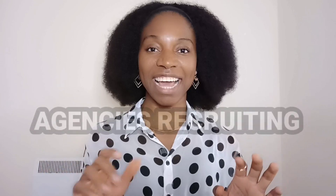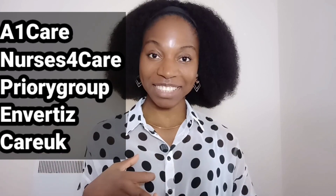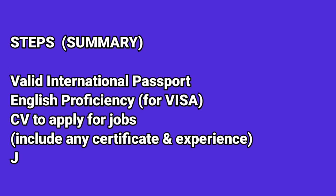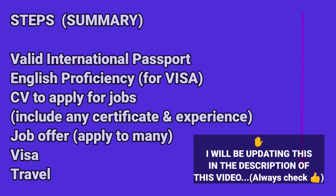The agencies you can contact today are A1 Care, Nurses for Care, Priority Group, Care UK, and Embassy's Consultancy. I'll leave links to these agencies in the description below. For the steps you need: a valid international passport, English proficiency for your visa, a good CV that includes your certificates and experience, a job offer, then a visa, and then your travel.